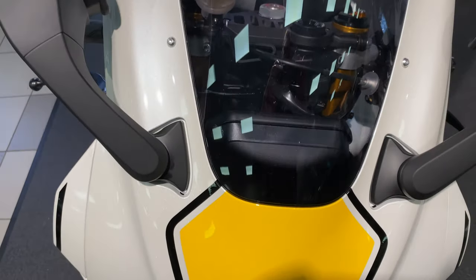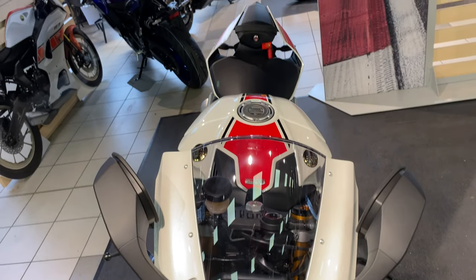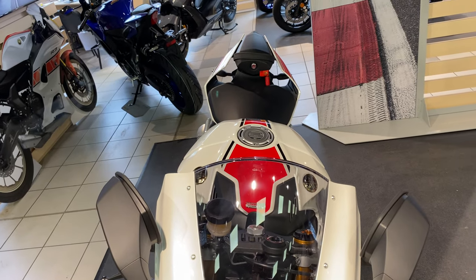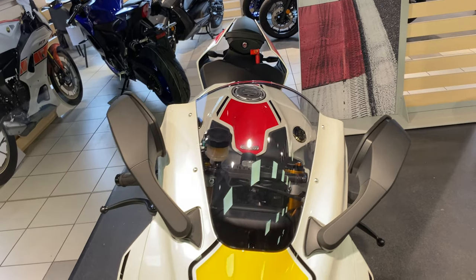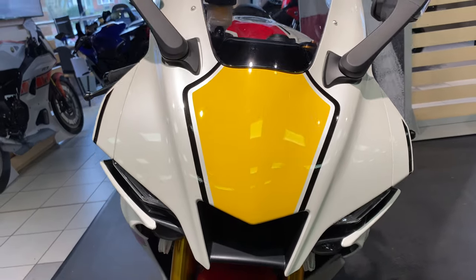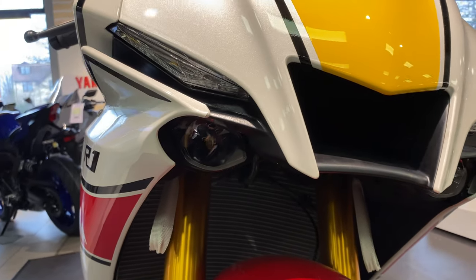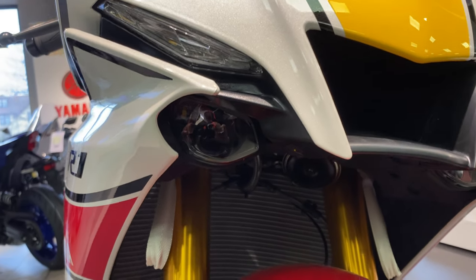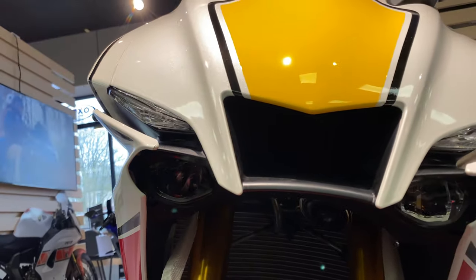If you like motorcycles and you like HD or 4K close-up videos of all different sorts of brands and bikes, please make sure you subscribe to the channel after you've watched this video. The front headlight on this R1 is a twin LED projector type headlight with LED indicators.